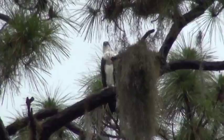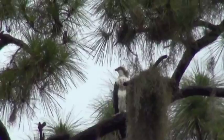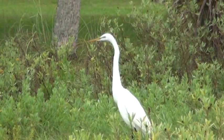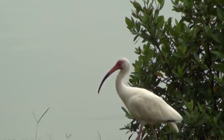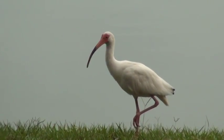Up in the tree there you can see a hawk — it's kind of a treasure bird. And the white ibis — such a cool looking bird.